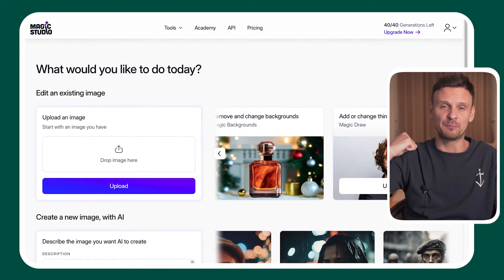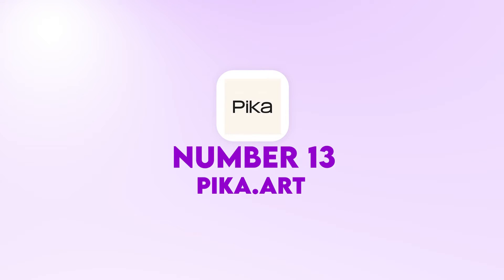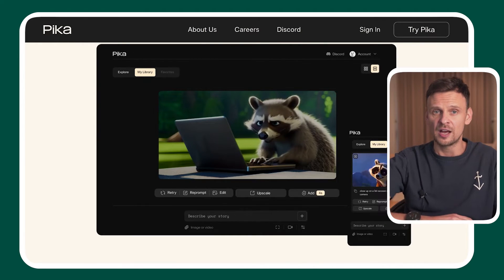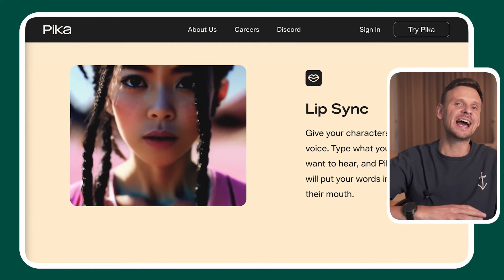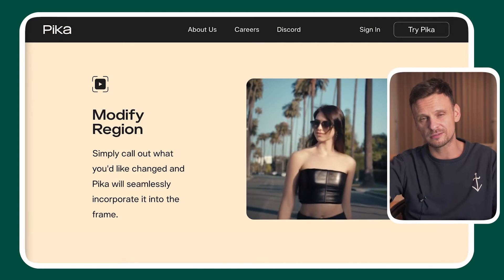Now it's time for video-related AI tools. At number thirteen, we have Pika.art. Pika is an AI tool that allows you to transform any idea into a video — starting from text, from an image, or from a video. If the video has a character, you can also give it a voice by typing in what you want to hear. And if you don't like a specific part of the generated video, like the color of a character's shirt, you just select the region that needs to be modified and Pika will automatically change it.